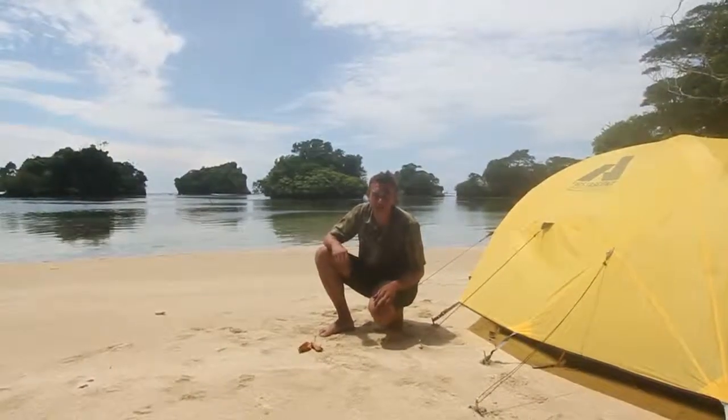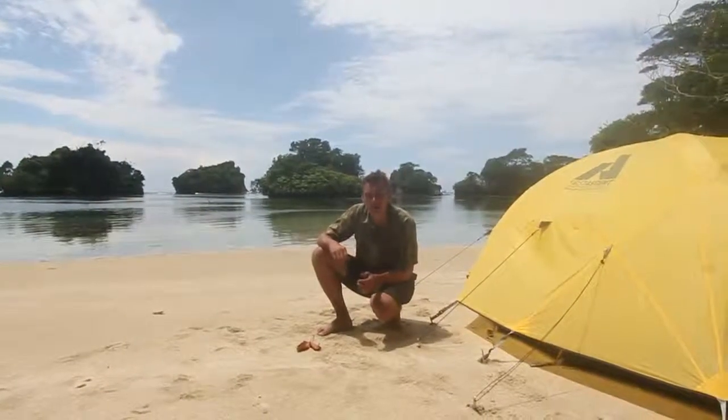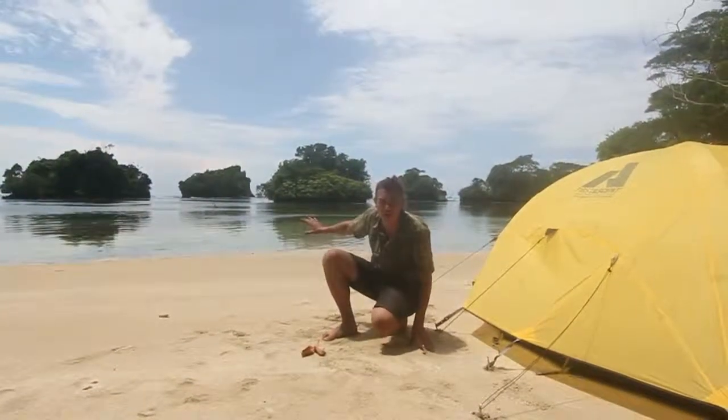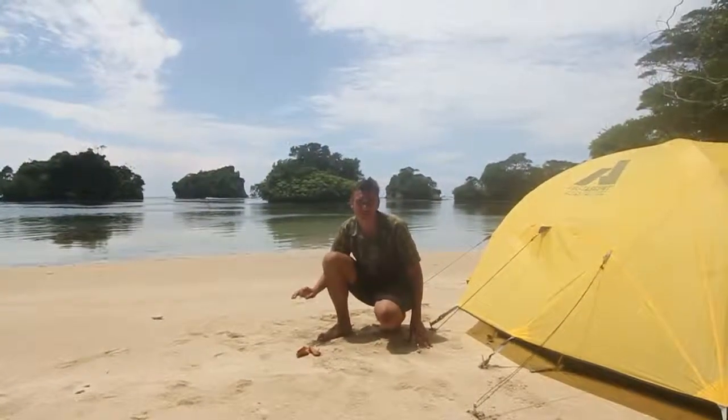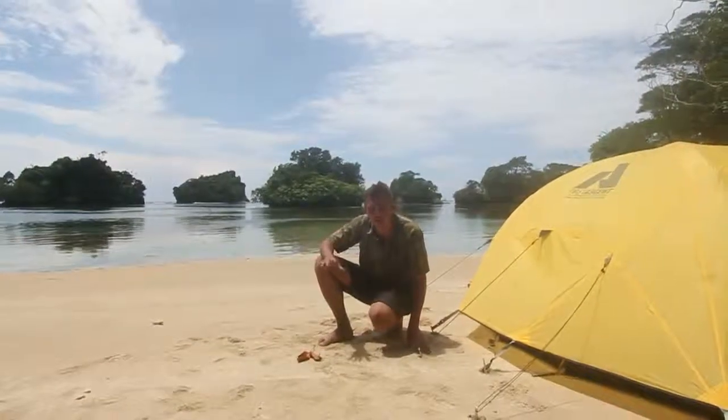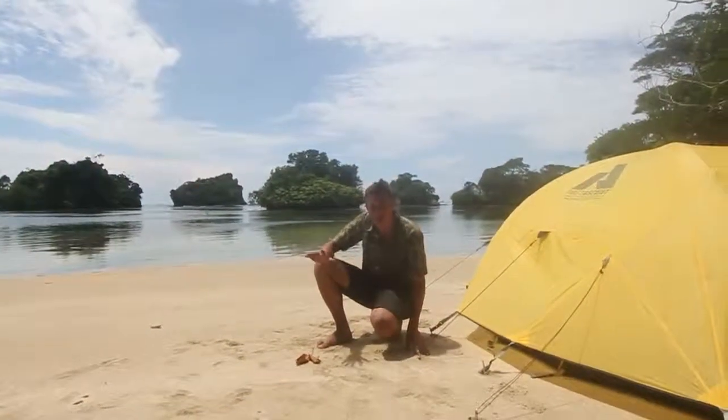I'm here on Escudo de Viraguas. It's an island off the coast of Panama in the Caribbean Ocean. It's way offshore, it's completely isolated, and it's full of endemic species — that means animals and plants that are only found on this one island, nowhere else in the world.